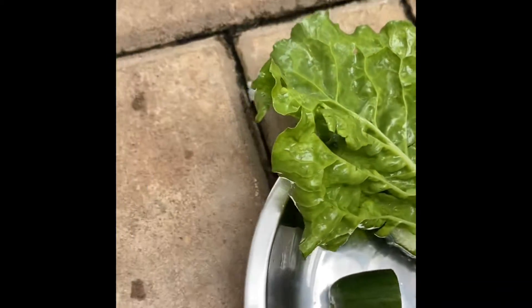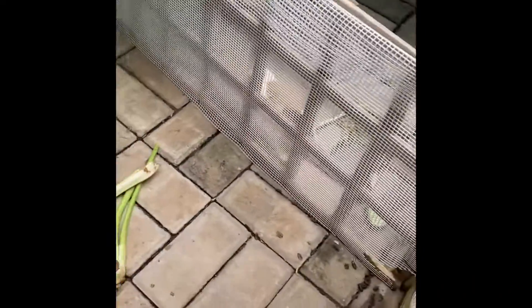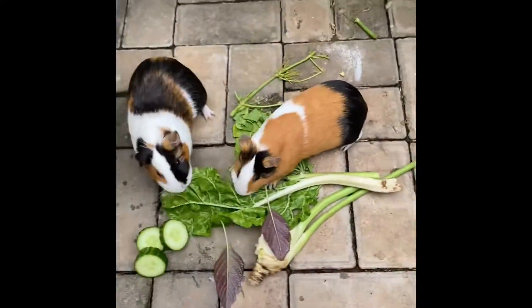They also eat salad leaves, more cucumbers, and red amaranth. We give these plants to them every day, about two to three times a day. We give them the most at lunchtime, and then they get less at breakfast.